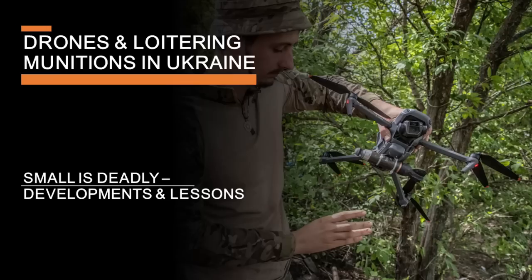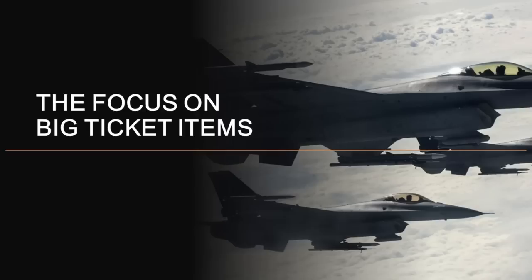When talking about military technology, there's a tendency to focus on the big ticket items. Tanks make for pretty dramatic news footage. And after the news coverage of the last few weeks, I'd be surprised if there was an American or European left who wasn't at least vaguely aware of what an F-16 was. Fighter jets and expensive platforms have a way of capturing the popular imagination.